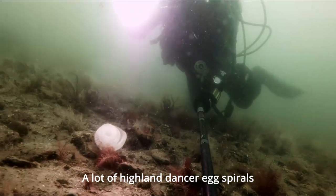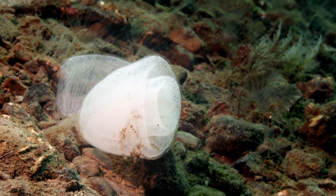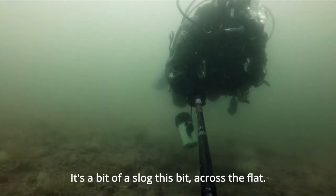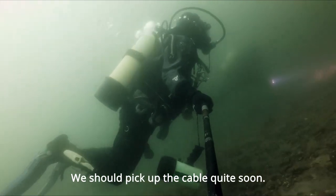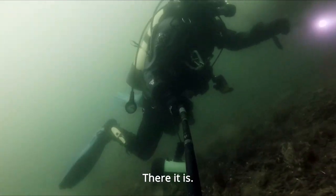A lot of Hynde's egg spirals. It's a bit of a slog this bit across the flat. I should pick up the cable quite soon. There it is.